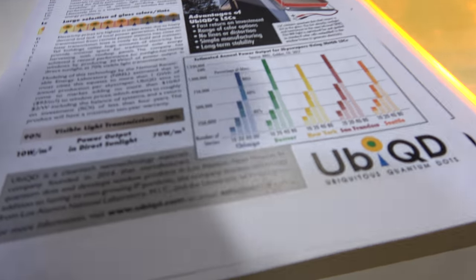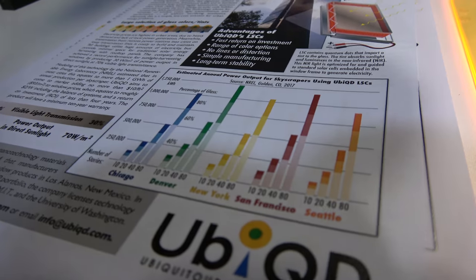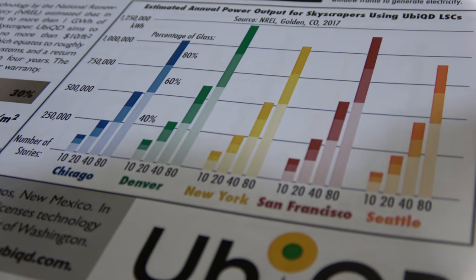What's the price? Is it going to be affordable? We don't have a fixed price yet, but we've done some modeling with the National Renewable Energy Lab in Golden, Colorado, and we're projecting about a three to five year ROI for our product. Three to five years — yes.